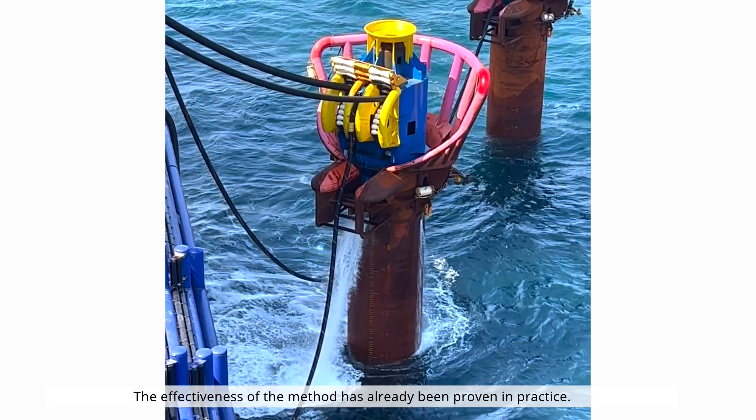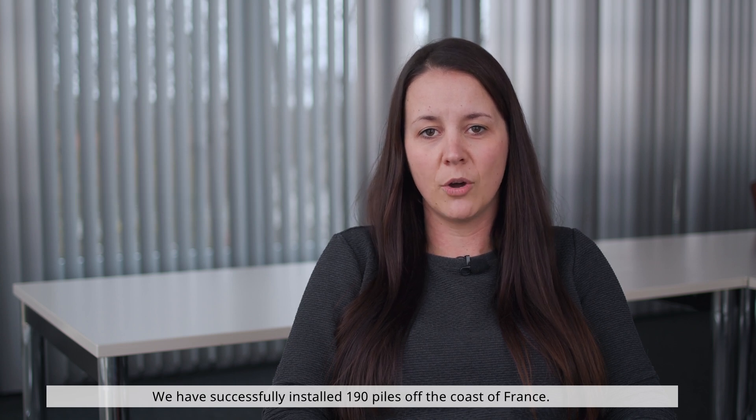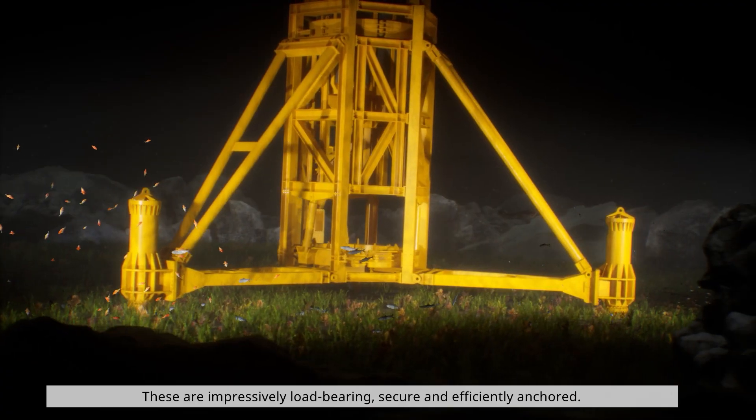The effectiveness of the method has already been proven in practice. We have successfully installed 190 piles off the coast of France. These are impressively load-bearing, secure, and efficiently anchored.